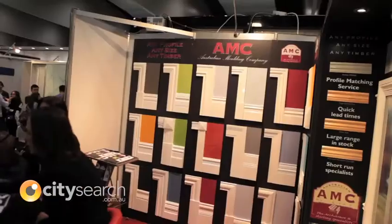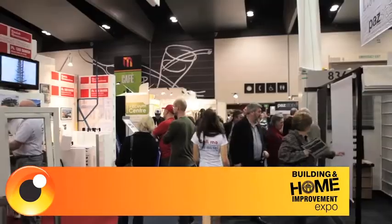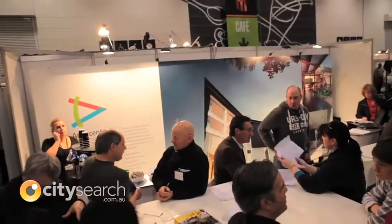Hi, I'm Rebecca Gilling from PlanetArc and you're on CitySearch. Everybody these days wants the most sustainable home they can get and of course it's law anyway so you don't have too many options, but the homes we were designing even five or ten years ago are nowhere near as sustainable as the homes that we're designing these days.